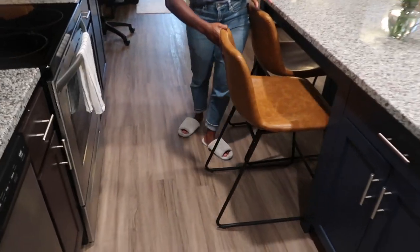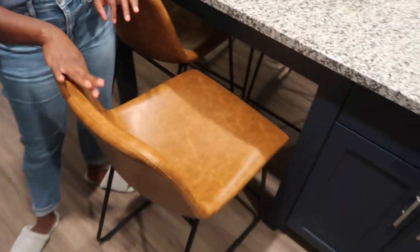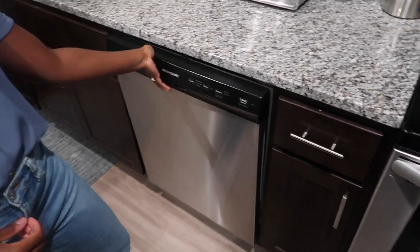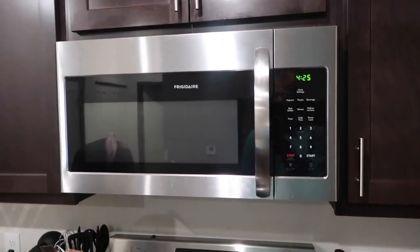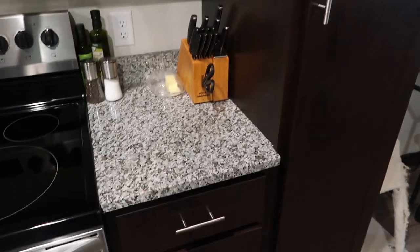These bar stools are also from Target — semi-affordable, pretty sturdy, and they slide in easily so they're not taking up the whole walkway. They're actually comfortable for doing homework or work at the counter. The apartment comes with a dishwasher — our last place had a terrible one that never got anything clean, so I love having one that actually works. The oven and microwave also came with the apartment, and it's a really big microwave — great for making lots of popcorn.